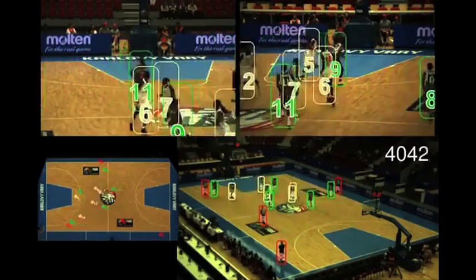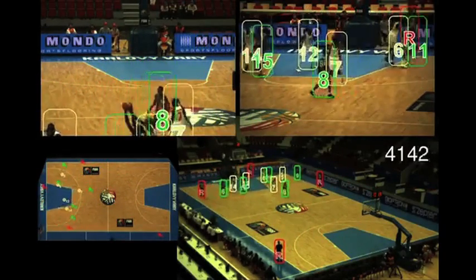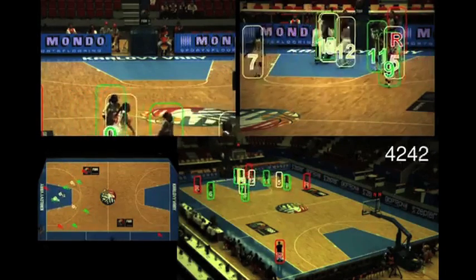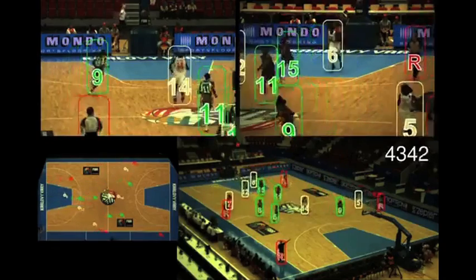A people detection algorithm is being developed in Switzerland as a way for computers to track the movement of athletes. The idea could eventually lead to artificial intelligence doing play-by-play commentary for sporting events — in case somebody wants that.